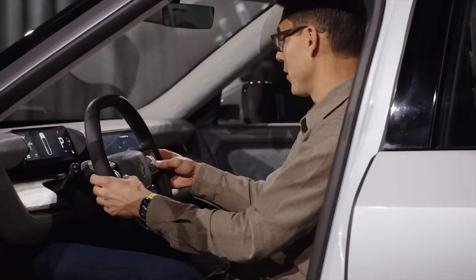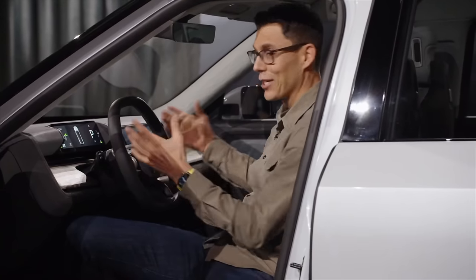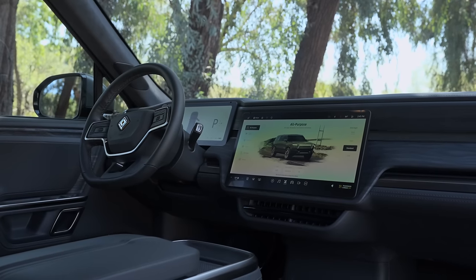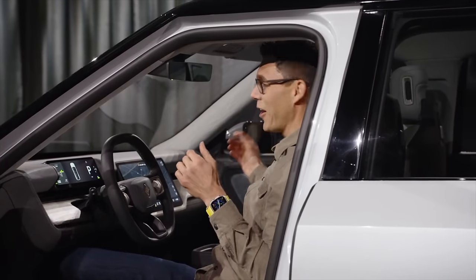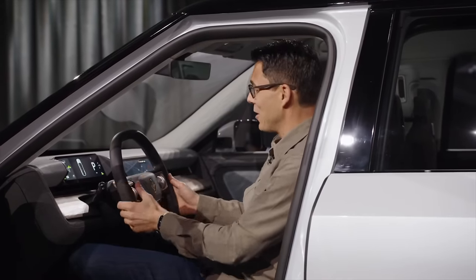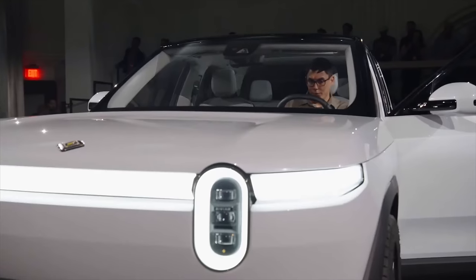They have made some upgrades to the steering wheel, featuring large scroll wheels with dynamic haptic feedback. One complaint addressed from the R1S and R1T was the lack of a glove box — so for the R2 they went with two separate glove boxes. The interior sticks with dual screens: the main center screen appears just as large as the R1S, though the instrument cluster display may be slightly smaller. Overall, the R2 looks to be a great Rivian in a smaller package.